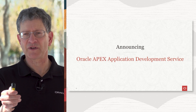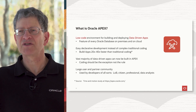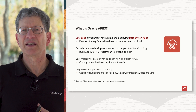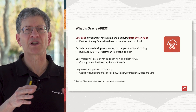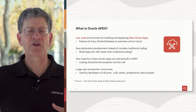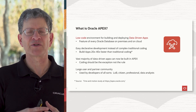The big new thing we're announcing today is what we call Oracle Apex Application Development Service. It is a low-code development and deployment environment for data-driven applications and database-intensive workloads. It's a feature of every Oracle database running on-prem today and every Oracle database on a cloud. It lets you declaratively build your applications without coding, and we've been working on it for well over 10 years — it's a very mature low-code tool. You can build applications 20 to 40 times faster than traditional coding.